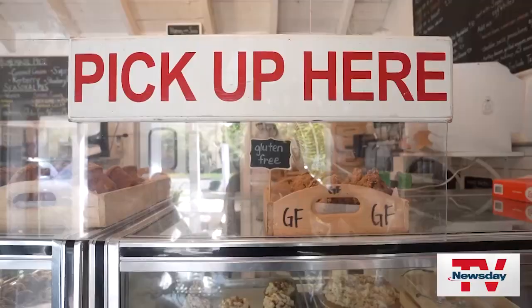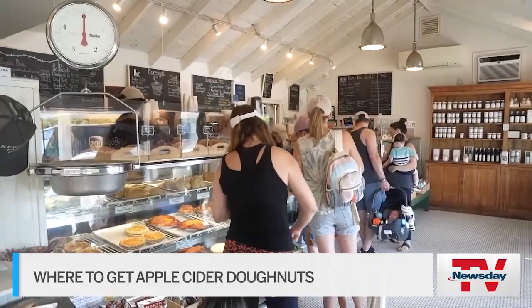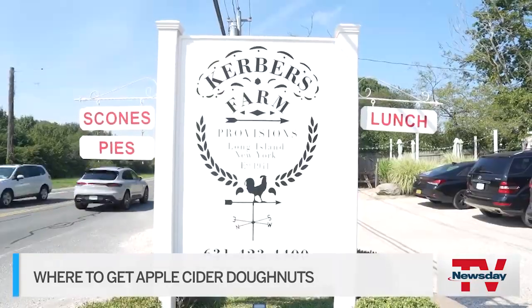It's a sweet start to the season. We are in search of apple cider donuts. You can find them here at Kerber's Farm in Huntington.